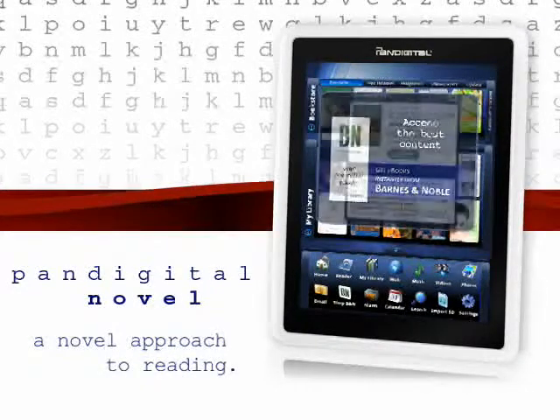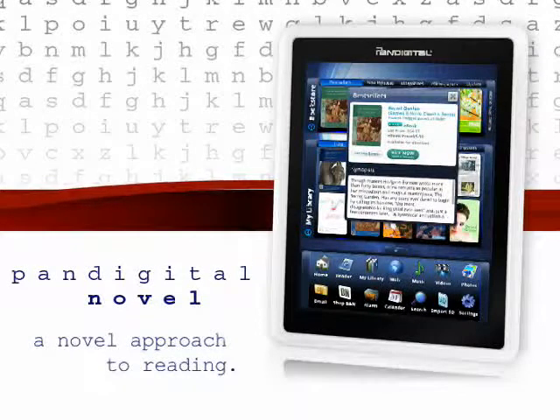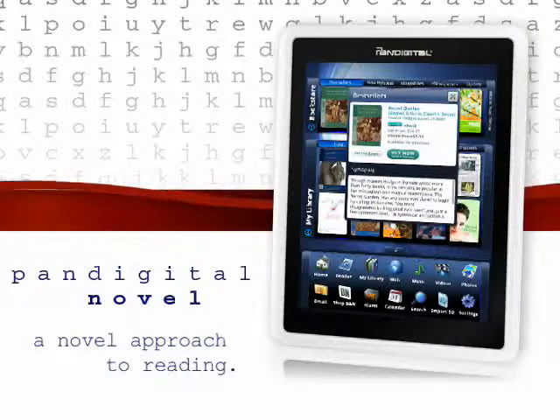With the click of a button, get free samples of all e-books, save money on bestsellers, lend titles to friends, and get instant access to over 500,000 free classics.